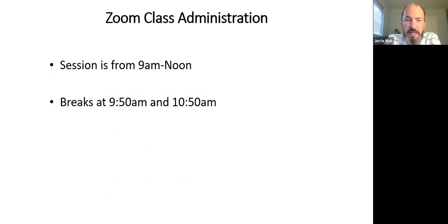Our session is going to go to noon. We'll take breaks about every 50 minutes — two of them — to give you an opportunity to recharge.